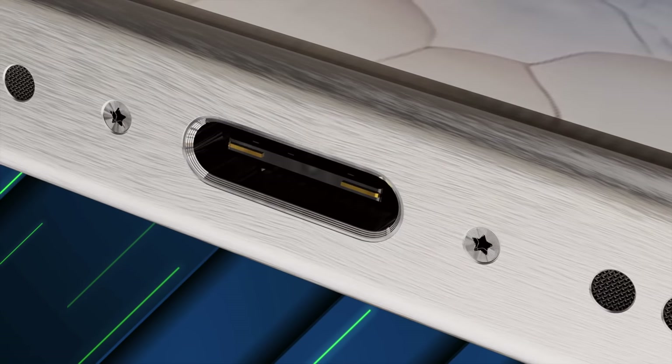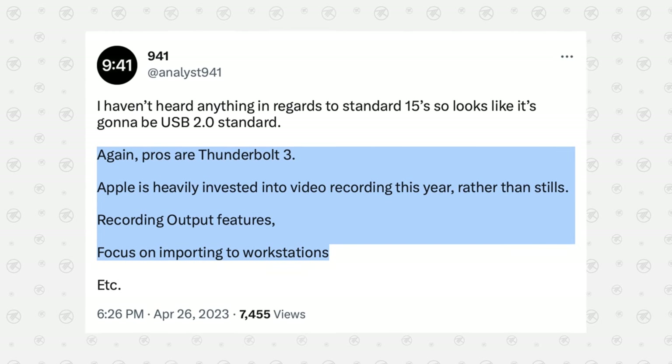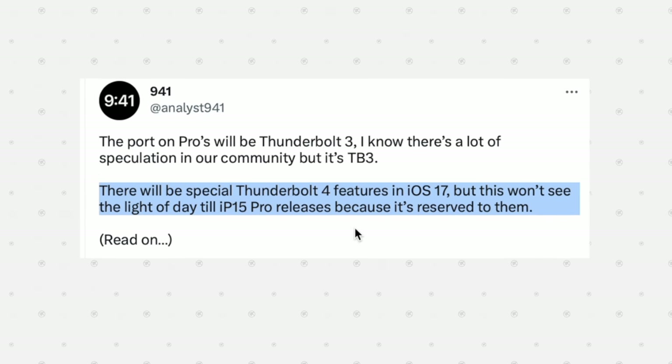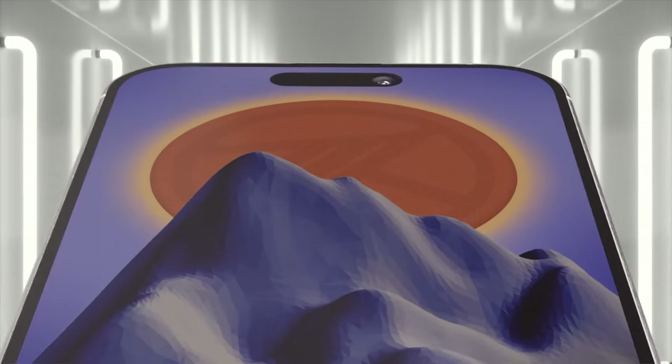On top of that, Apple is very late to USB-C, having used Lightning for the last decade. They're rumored to finally switch this year, but Apple is going to take it to the next level. Analyst 941 reported that Apple is planning to give the Pro models Thunderbolt ports right away — not just USB-C but Thunderbolt, which no other phone has — allowing you to connect an external monitor for a live camera feed and enabling insanely fast transfer speeds. Once again, Apple is very late but going all out and doing it right.